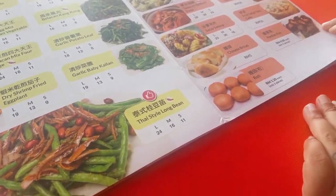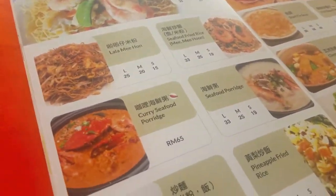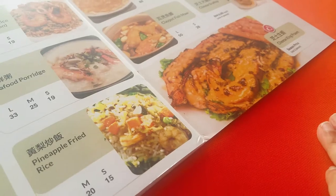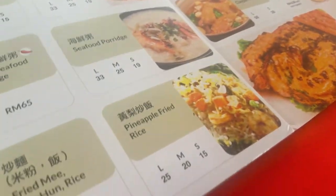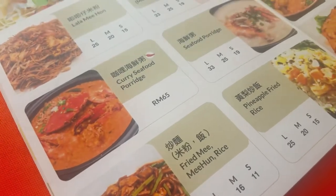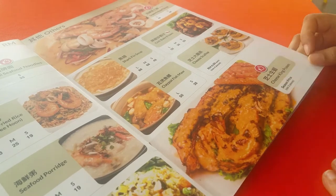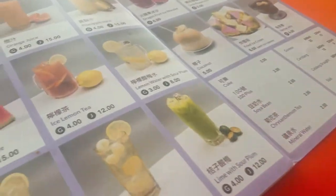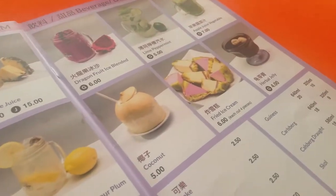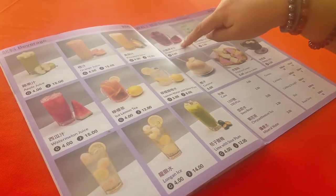They've got drinks, porridges, and other side dishes like chili baby prawns. The fries are quite okay. For a touristy place like this, I'm actually happy with the prices. They also have juices — this is common in Malaysia. I'll get one of these later.